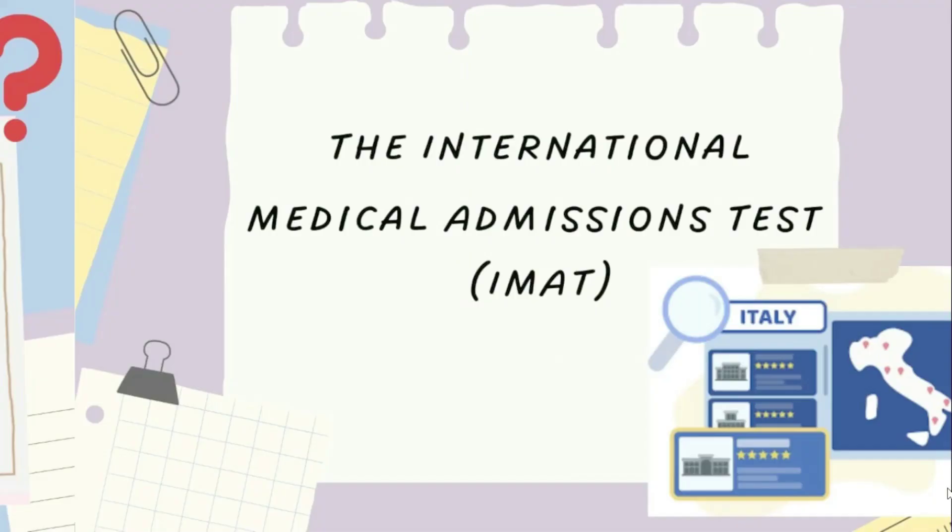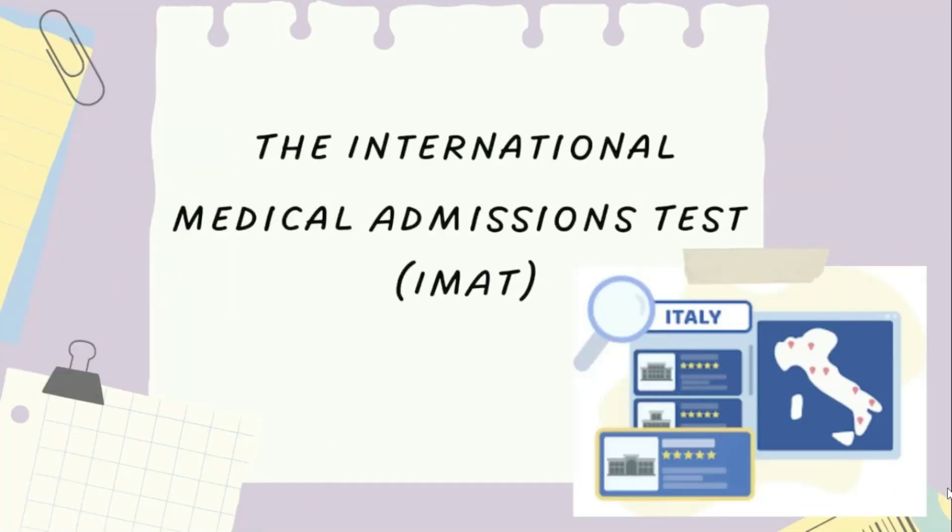The IMAT exam is an entrance exam for students who want to study medicine in Italy. The exam consists of multiple choice questions from four subjects: biology, chemistry, physics, and mathematics, including a section on general knowledge and logical reasoning. It is a highly competitive exam and students need to score high marks to get admitted to their preferred universities.